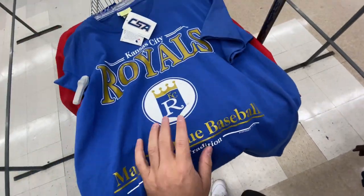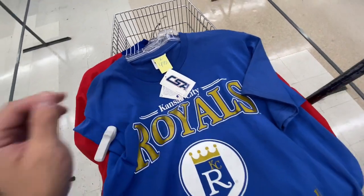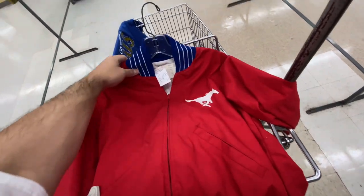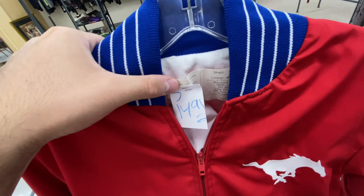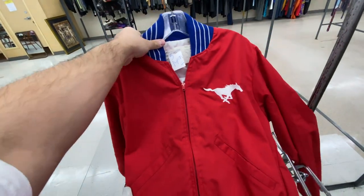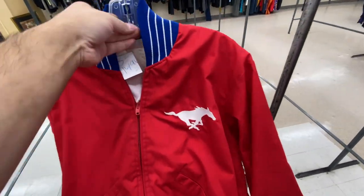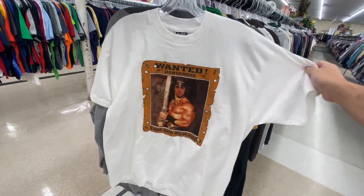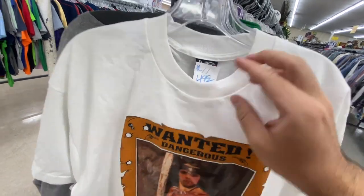The 2000 Kansas City Royals tee by CSA, brand new with tags, size large for $4.99. And then I also found this SMU jacket by Old Day Long Sportswear. It's a size small, unfortunately they want $15 for it. I wish it had SMU on the back or something, but it just has the horse logo on the front. And then check out the Conan the Barbarian tee I found for $4.99 on the old Fruit of the Loom tag — Arnold Schwarzenegger in his glory days.